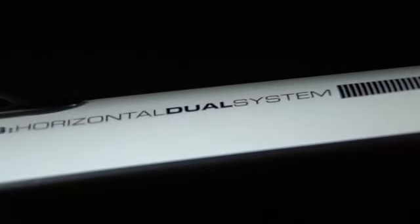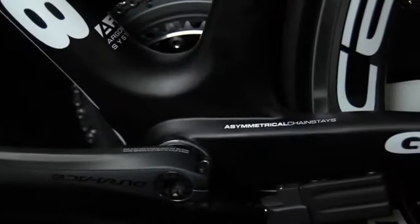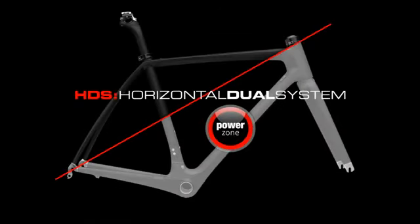Guided by our HDS philosophy, we've maximized rigidity by opting for massive asymmetrical chainstays as well as an oversized bottom bracket and head tube. The upper areas of the frame have smaller section tubes to better dissipate vibration.